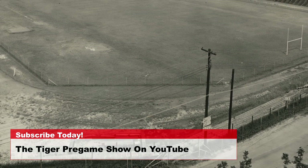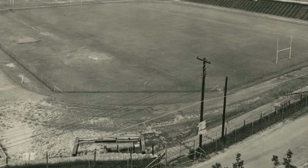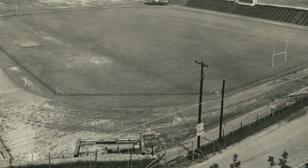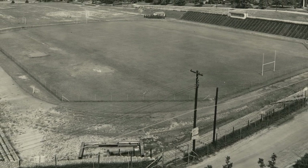Riggs was a professor of mechanical engineering and an athletic coach from 1896 until 1909. As first laid out in 1915, the football field, surrounded by a cinder track,